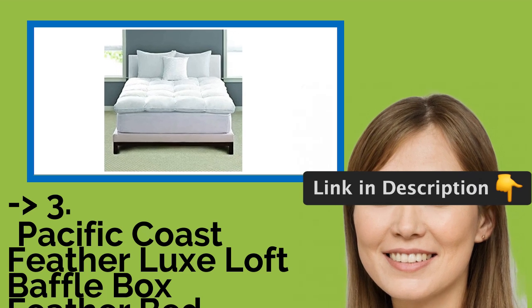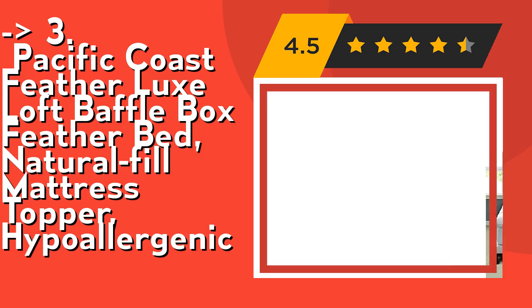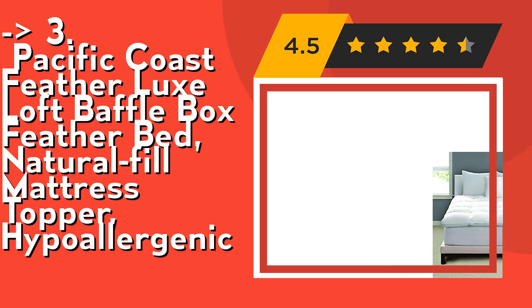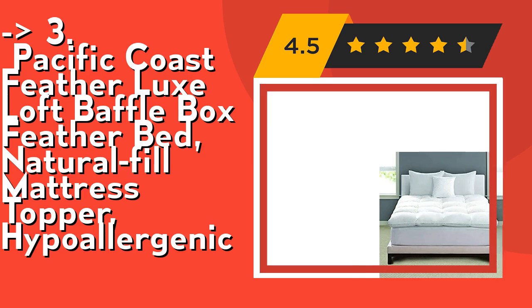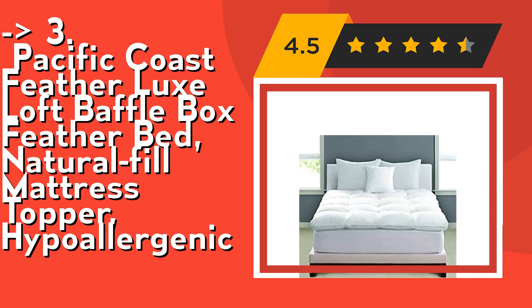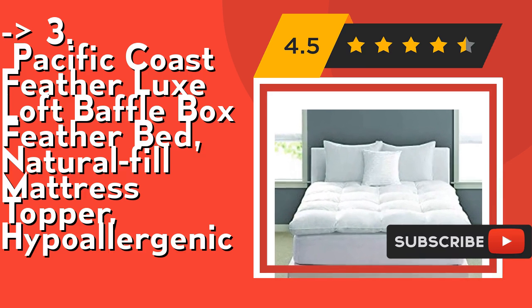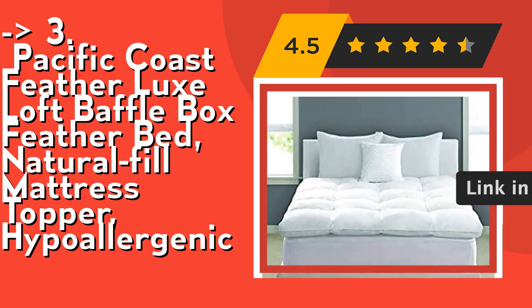Number three is the Pacific Coast Feather Luxe Loft Baffle Box Feather Bed Natural Fill Mattress Topper, hypoallergenic, with an allergen-free warranty and hassle-free returns. It features HyperClean Resilia feathers with 230 thread count 100% cotton barrier weave fabric to ensure against feather leakage. Check out the link in description to buy this product from Amazon.